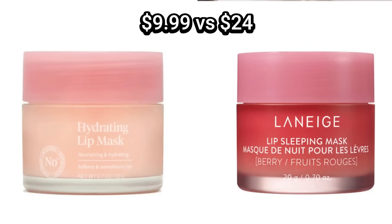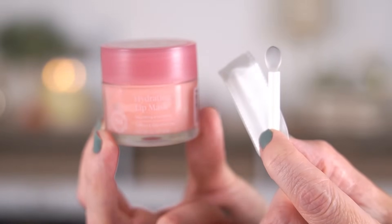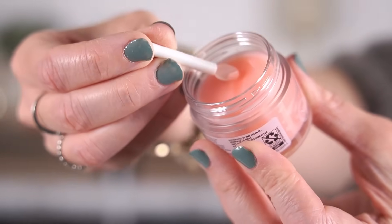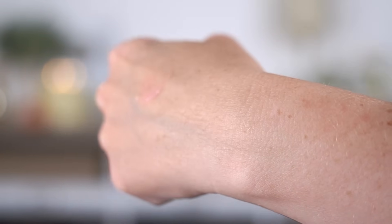Next up, we have the Walgreens Hydrating Lip Mask. Right on the package it says 'compare to Laneige Lip Sleeping Mask.' The packaging looks almost exactly the same — it comes in a little pink jar and they also give you a spatula that looks pretty much exactly like the one Laneige gives you, even the same shape. Right away, the scent is completely different. They both have kind of a strawberry-like scent, but the Laneige one smells a lot more natural. This one is super synthetic smelling — it reminds me of a Bonnie Bell chapstick from when I was a kid. It's not offensive, but it just isn't quite as elevated as the scent in the Laneige.